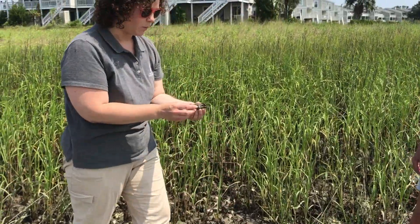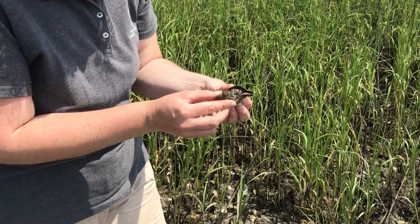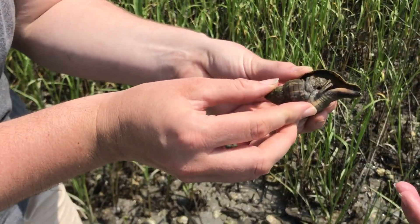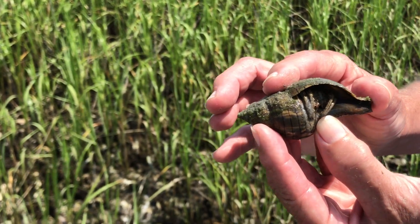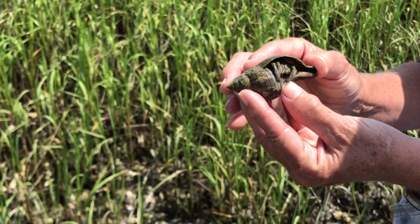Oh look at this — another banded tulip whelk shell! But wait, this one doesn't have a tulip whelk inside. It has a hermit crab! This hermit crab is actually using this banded tulip shell as its home.